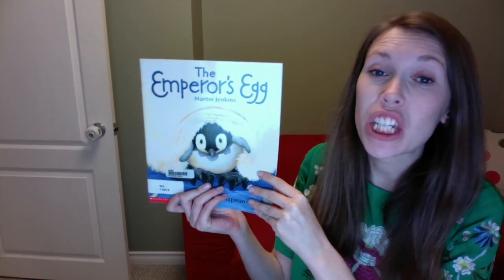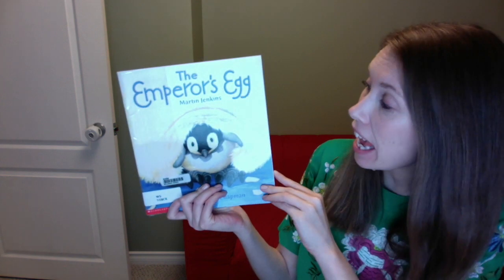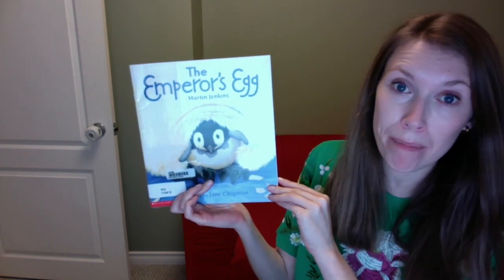Hey 3B! Today I'm going to read to you from my very favorite book about penguins. It is called The Emperor's Egg by Martin Jenkins and it's illustrated by Jane Chapman.